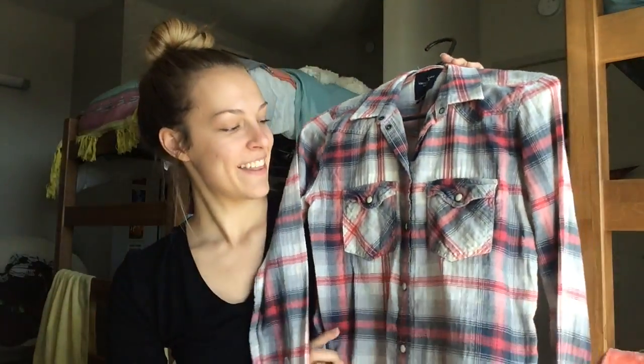The next thing that I'm sure everybody already owns a ton of — I know I have at least like 10 — are flannels. This is also from American Eagle, and I like this one because it's not the traditional red and green one. I do have one of those, but that's not the point.